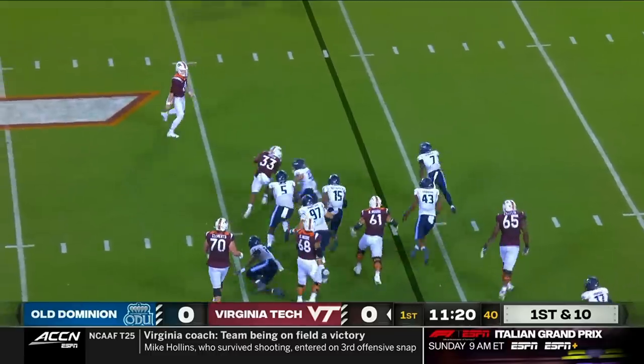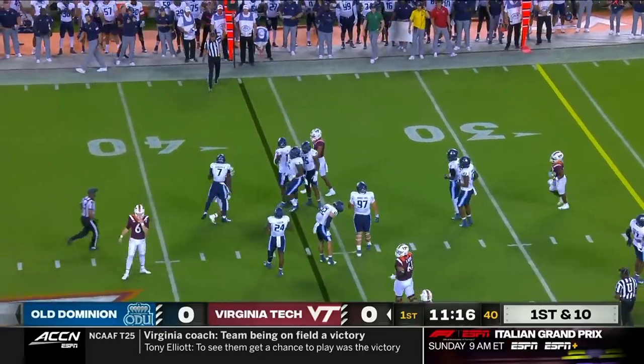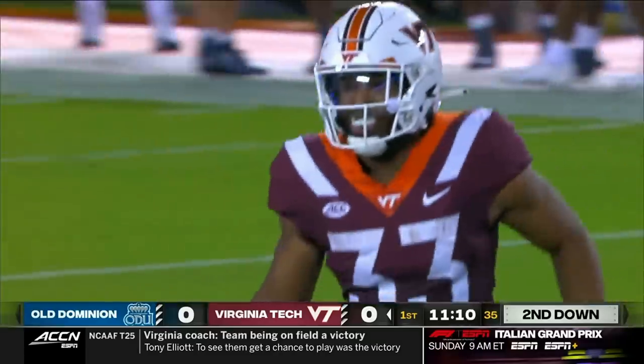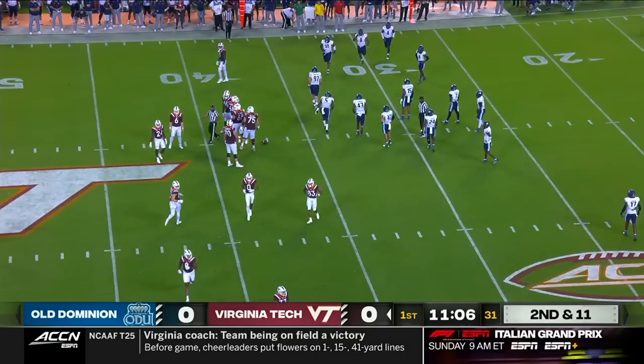Quick hand to Tootin, steps out of a tackle. Bashaw Tootin — great run pursuit that time. Sean Asbury, transfer from Boston College who was still getting his legs a year ago, Blake Siler told us, but has had a really good August. Made the play there.